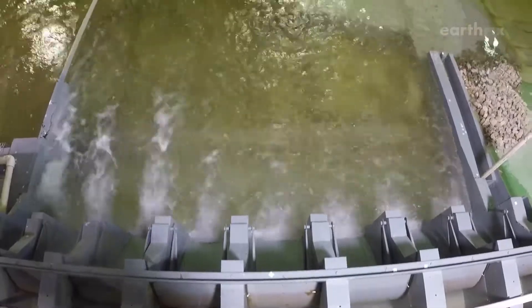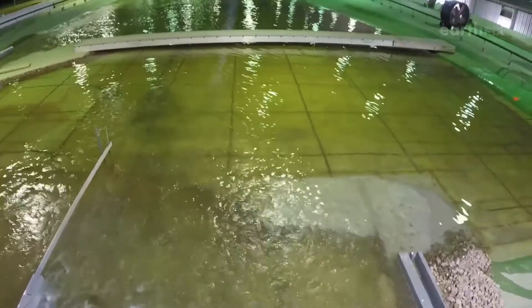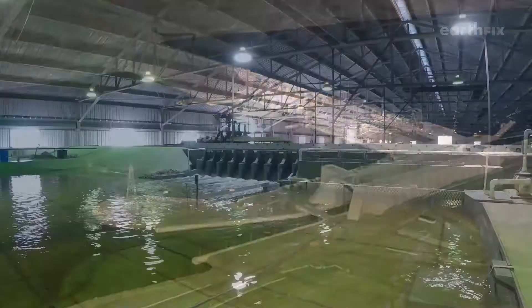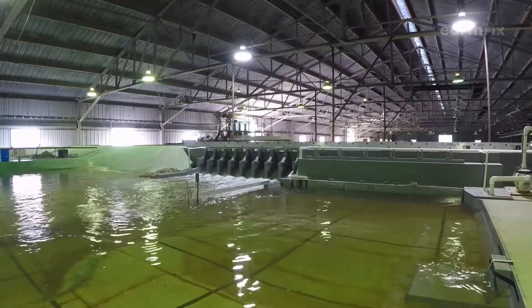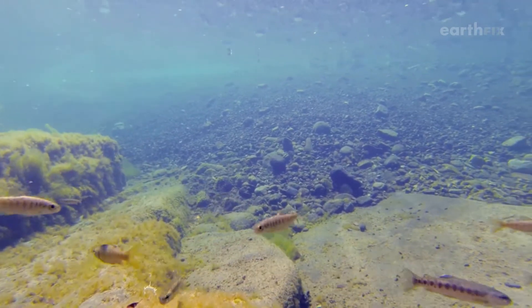Researchers are using these models to test new ways of spilling water to help fish swim downriver. They're just like the real thing, only 50 to 80 times smaller. These models are key to a new court-ordered plan for helping endangered salmon.